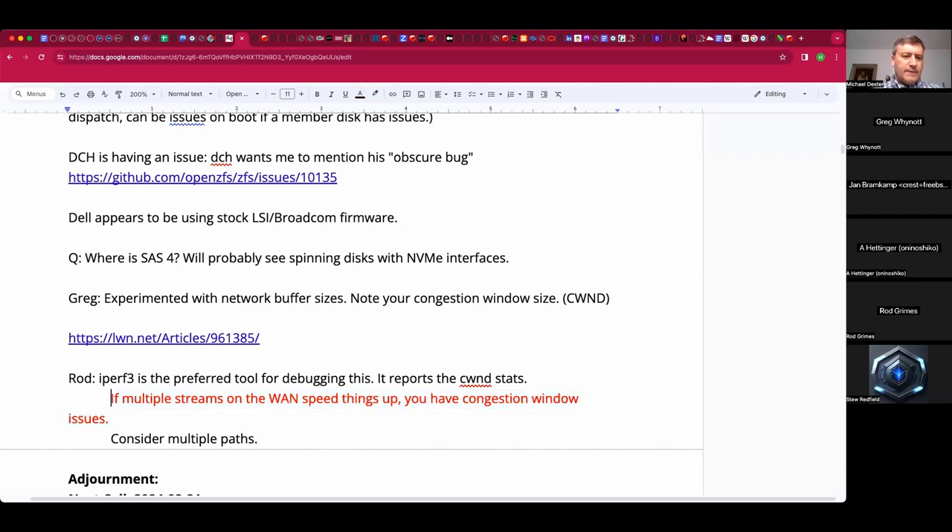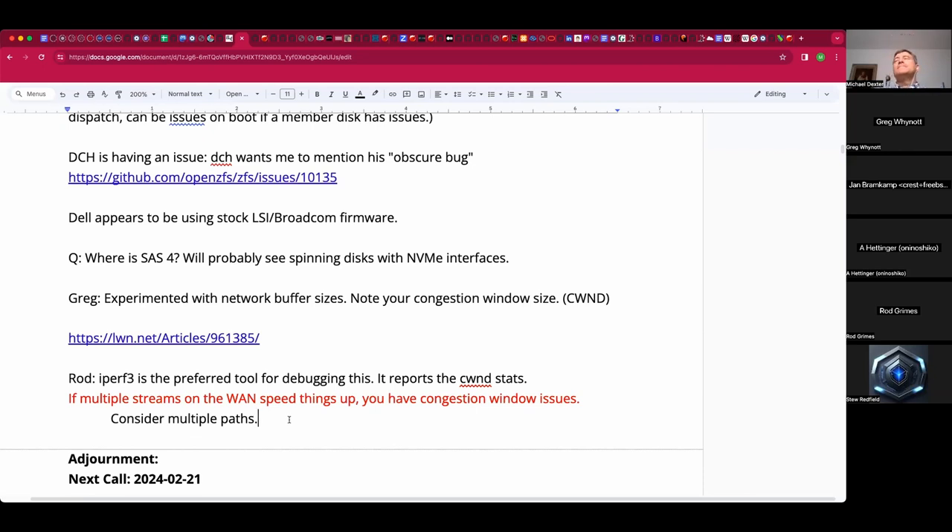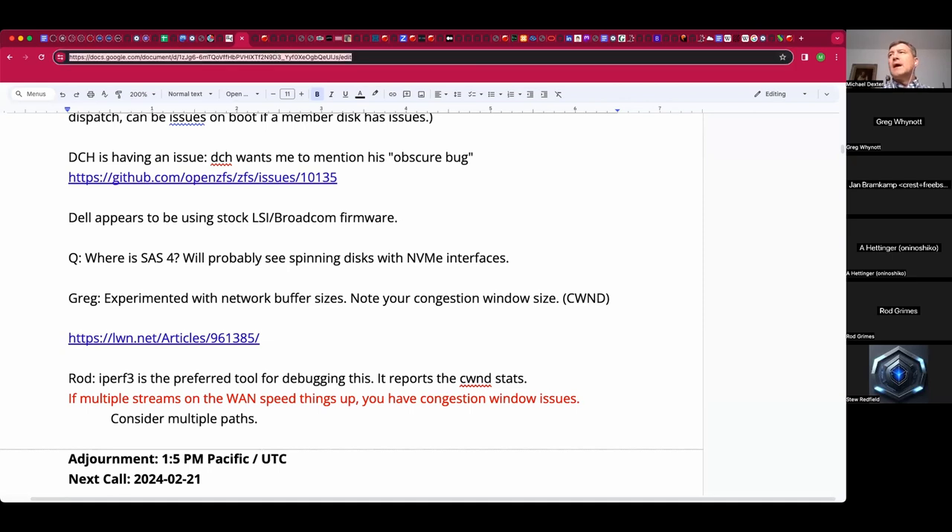Paraphrasing — if you see benefits from multiple streams in iperf3, you probably have a congestion window issue, not a congestion control issue. The short answer: iperf3 is your friend for diagnosing. As always, it depends. Getting high performance out of TCP gets tough anytime you leave the data center at high speeds. People are probably throwing hardware at issues that are just TCP issues.